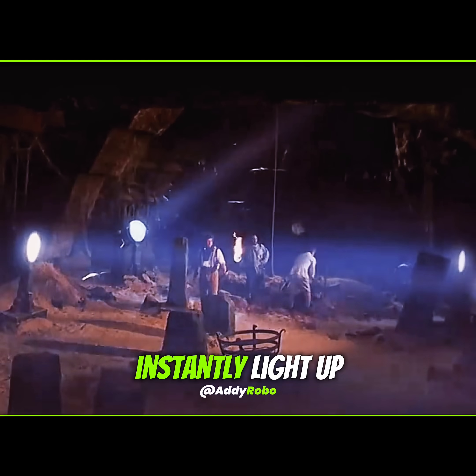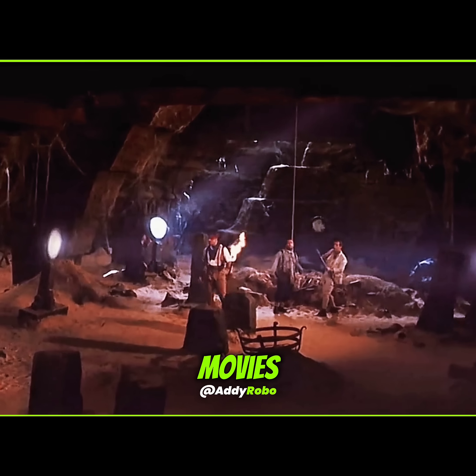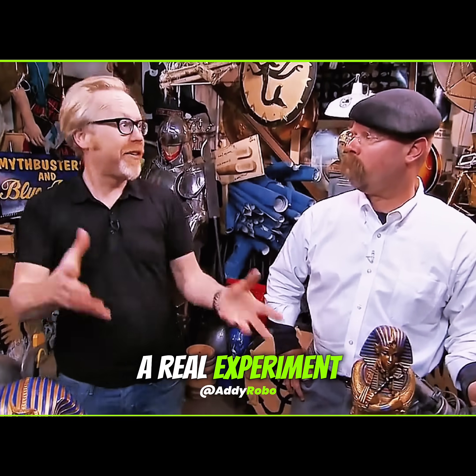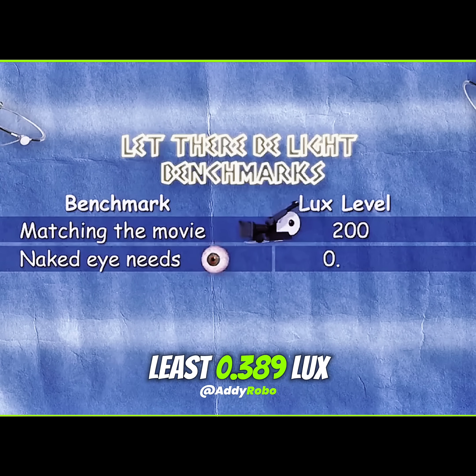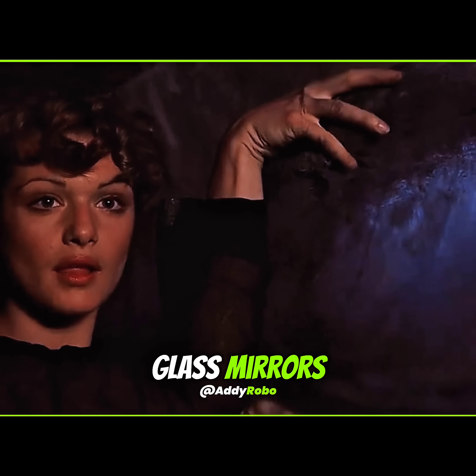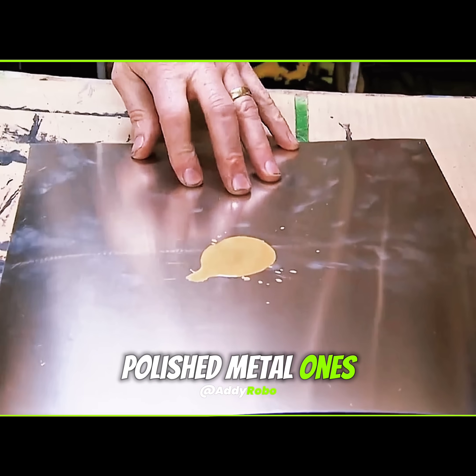Can adjusting mirrors to bounce sunlight instantly light up a dark tomb, like in the movies? Mythbusters set out to test this dramatic idea with a real experiment. First, they learned people need at least 0.389 lux of brightness to move safely. Since ancient Egypt didn't have modern glass mirrors, they started with polished metal ones instead.